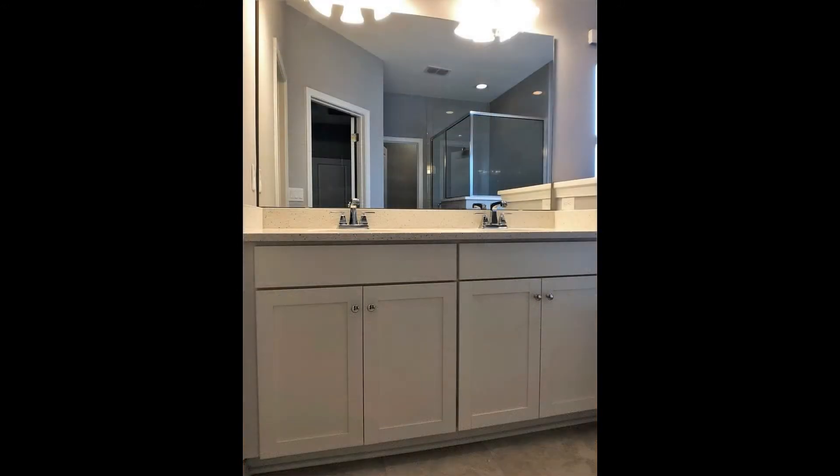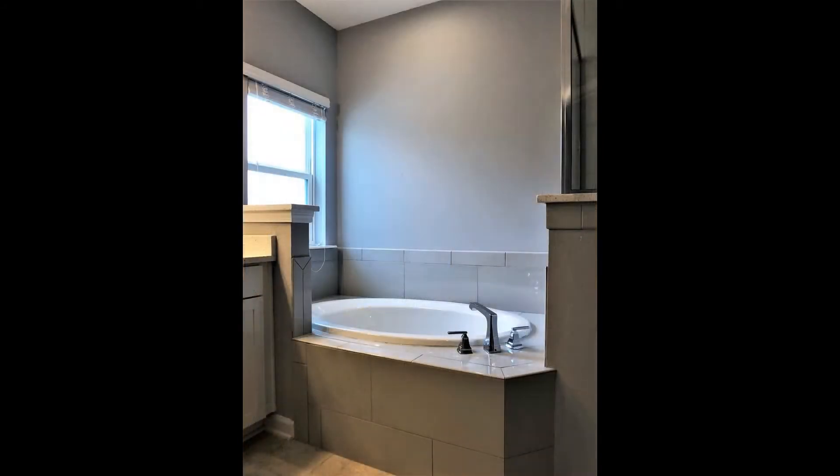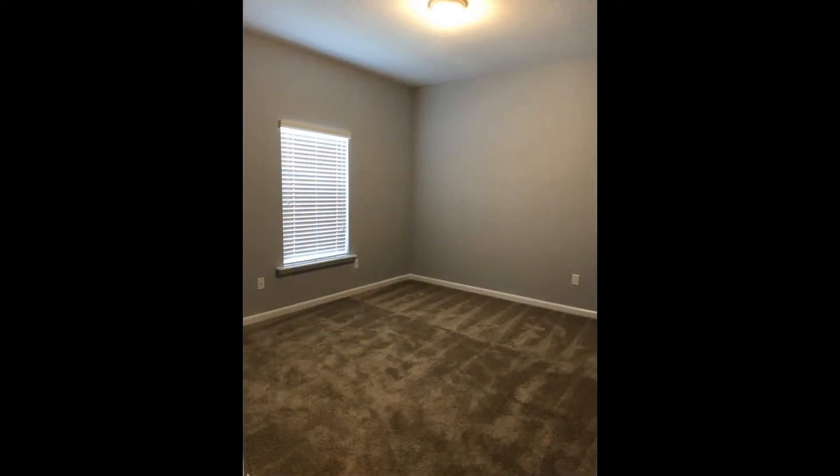The master bedroom is huge and has a tray ceiling, bay windows, and an ensuite bath with a double vanity, walk-in closet, and separate garden tub and shower. The other bedrooms are ample in size and share a nice hall bath with a double vanity, toilet, and shower and tub combination.